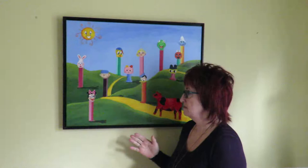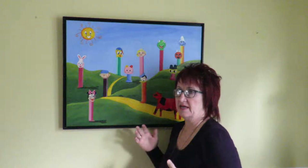Hi everybody, thanks for dropping by. Talking about painting again today. This one is called the Land of Pez — this has to be probably my most popular painting. As you can see, this is the original and it belongs to me, but I sell a lot of prints of it, so that's how I can say it's the most popular.